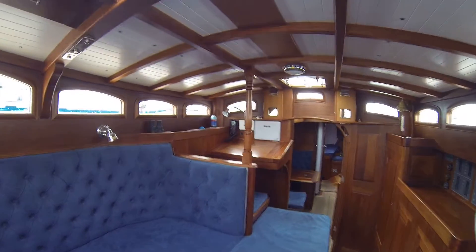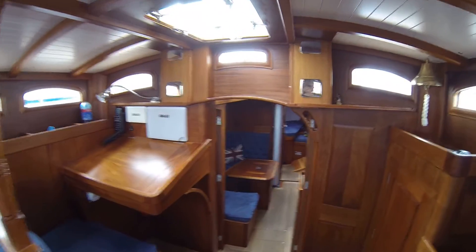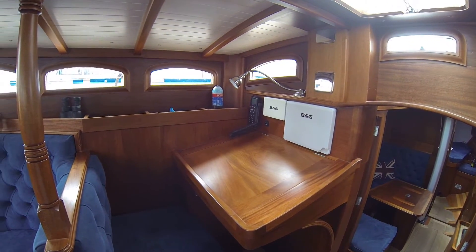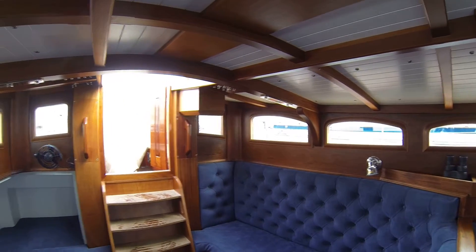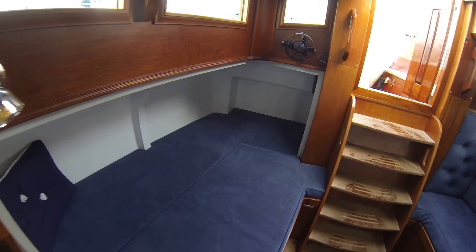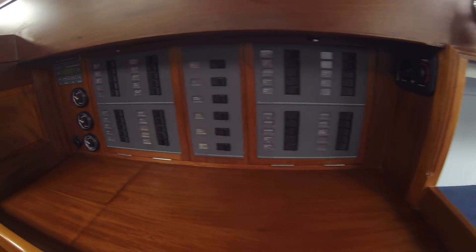This is Roving Spirit, a Spirit 50. Down below at the navigation station, there are windows all around with lots of light. Beautiful overheads, great joinery, seabirds all the way around these windows, and the electrical controls.